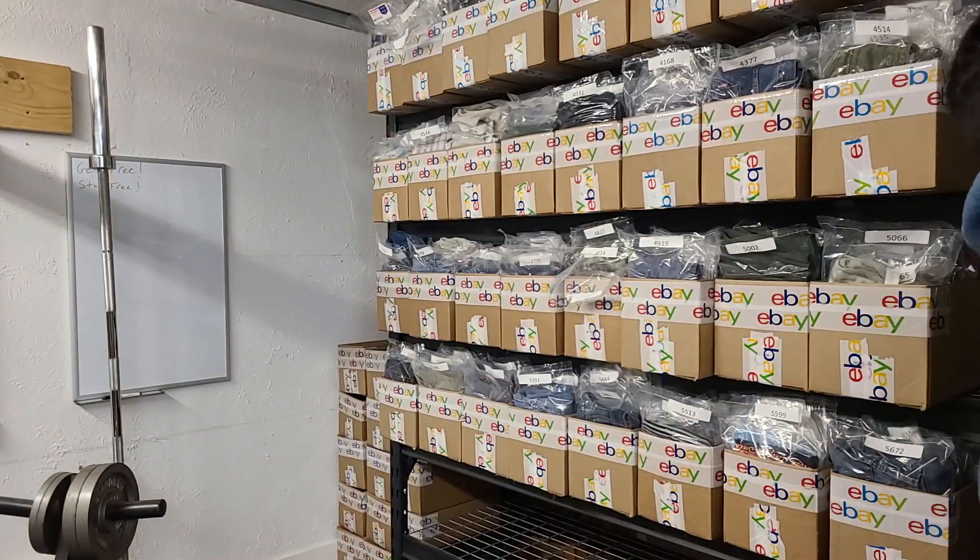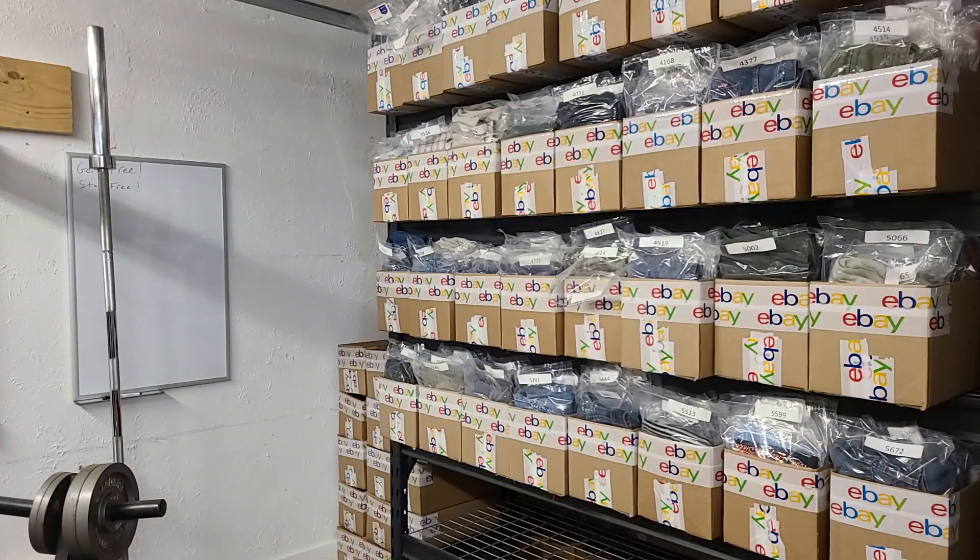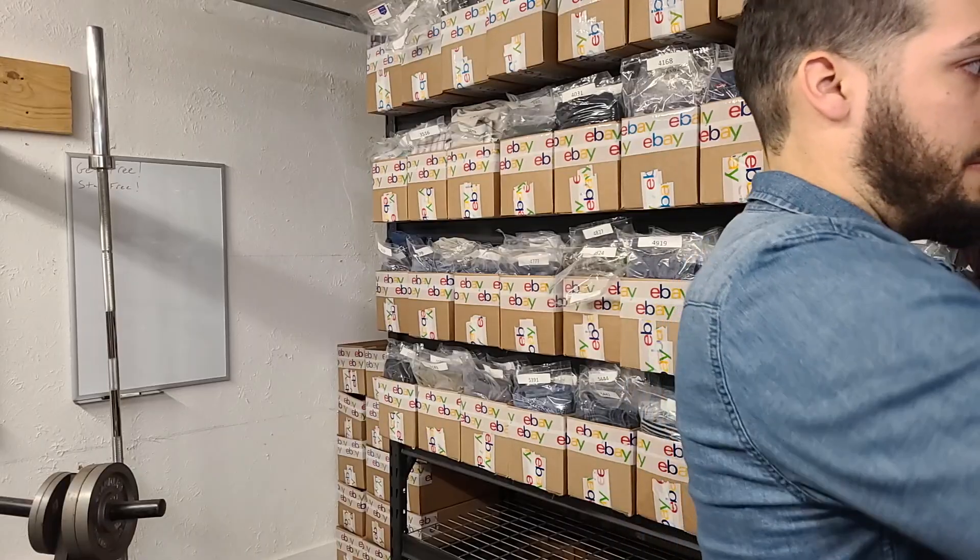Next we have a Roar Signature long sleeve button shirt. Roar Signature is a sub-line to the actual brand Roar and does not sell for as much money as Roar. Next item is Buckle BKE women's Peyton jean — also a capri, so avoid the capri jeans. Next we have an Ariat Pro Series long sleeve plaid button shirt. I had it priced at around $34 all in, but ended up taking a lower offer — I think $34.35 is a little high for Ariat Pro Series; maybe closer to the $28 to $30 range is better.